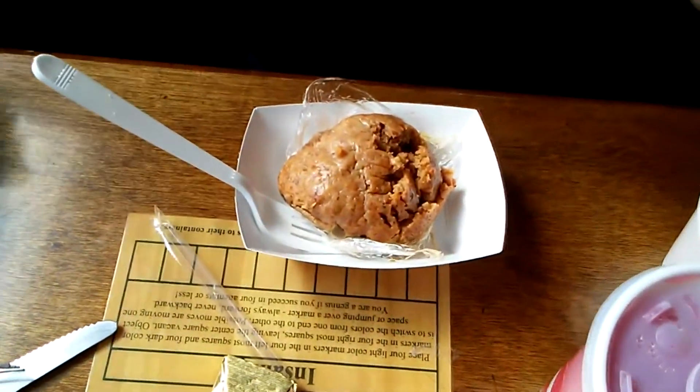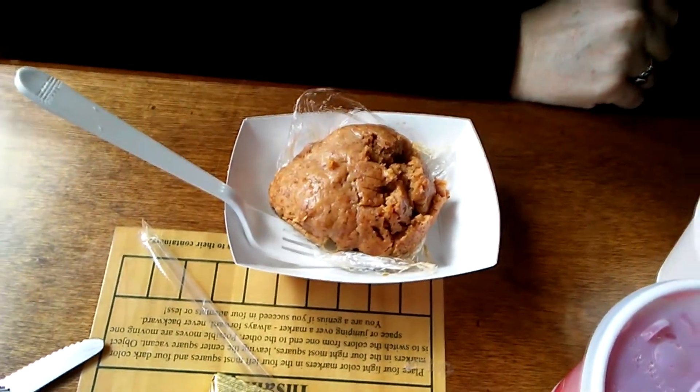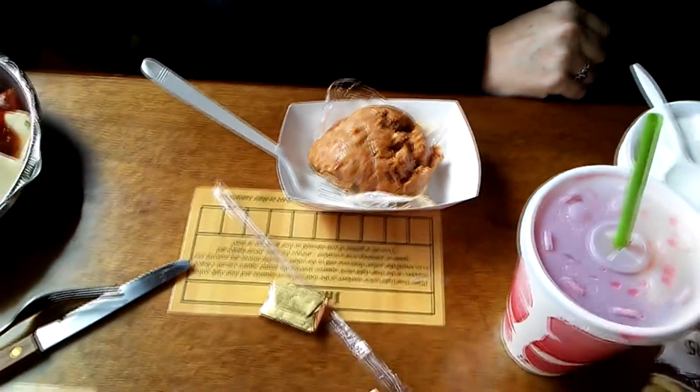This is a stuffed quahog. I've never had any.